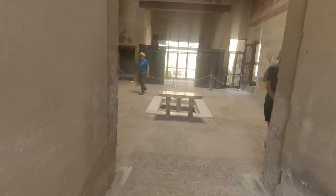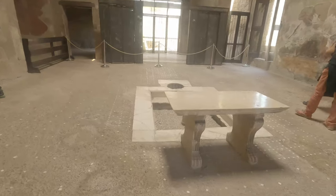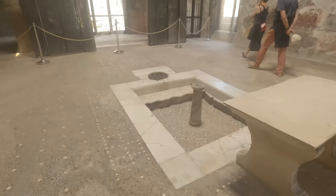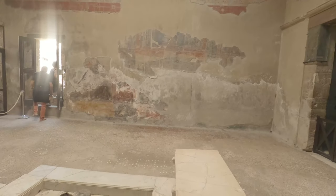We are now entering one of the other big villas in Herculaneum and again it has another water collection system in the middle, and at the back there are wooden walls which are the same walls they used 2000 years ago.